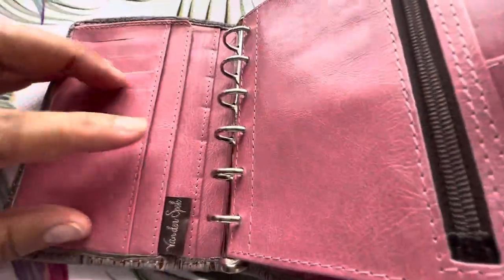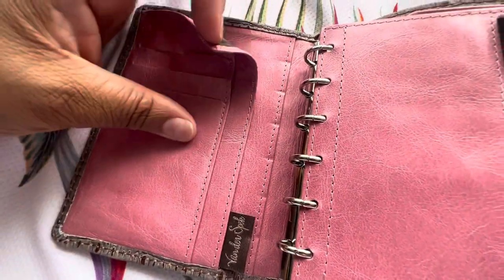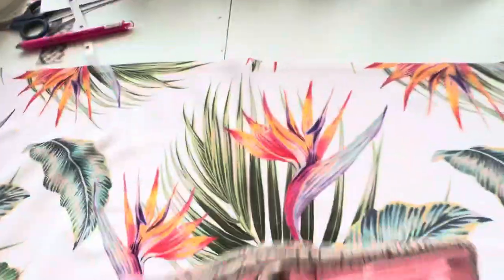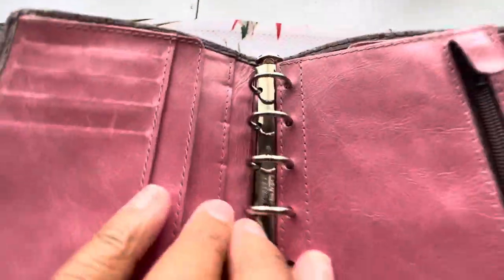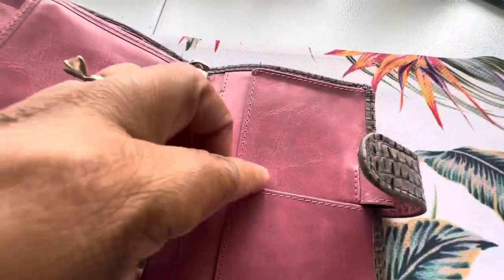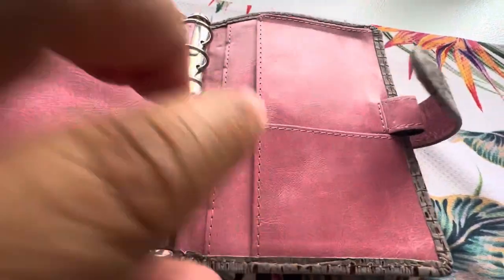The doorbell just rang and I just had to share this with you guys. So I have a secretarial pocket here, and then here I have a slip pocket. Oh my gosh, it smells so good. One, two, three, four credit card slots. This lovely zippered fly leaf, and in the back — my favorite — the slip pocket at the bottom along with the secretarial pocket here.